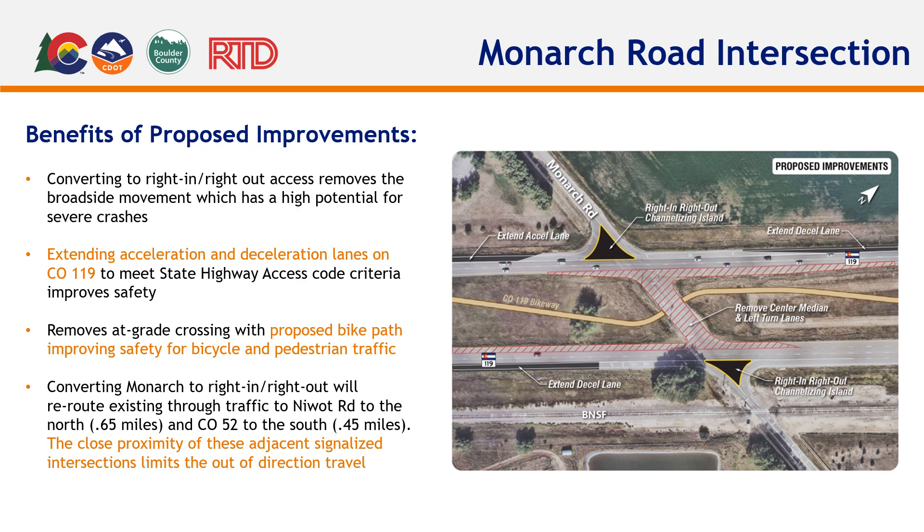Signalized intersections can be used as safe points to turn around. Adjacent intersections are 0.45 miles and 0.65 miles in either direction, resulting in minimal extra travel distance. The right-in, right-out solution would allow CDOT to discontinue vehicle use of the CO-119 crossover and create a continuous bikeway within the median of CO-119.